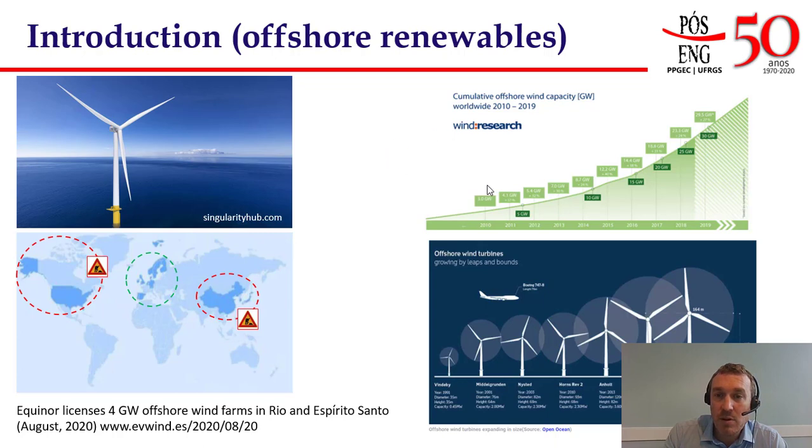This increase is due to the number of wind turbines installed but also to their size, as you can see in the cartoon on the bottom of this slide, where the size of the wind turbine has been increasing over the years and is compared to the typical size of a Boeing 747. The main hub of wind turbine installation has been North Europe — UK, Netherlands, Germany, Denmark and Belgium — but now new wind farms have been installed in East Asia: China, Taiwan, Japan, and in the USA. Brazil will probably be next in the list, with recent news from 2020 about the licensing of two new offshore wind farms of about four gigawatts in Rio and Espírito Santo.